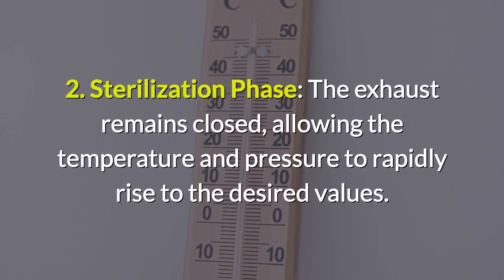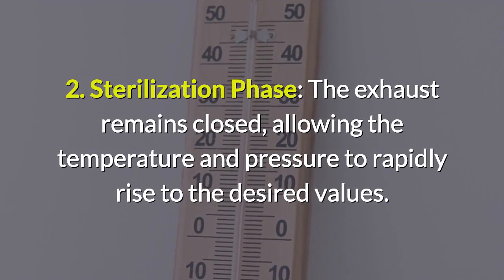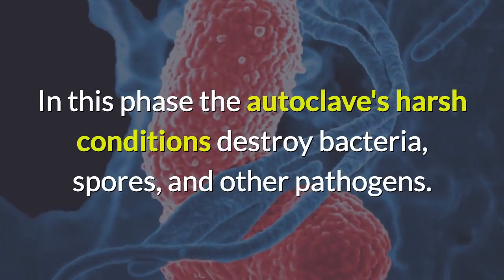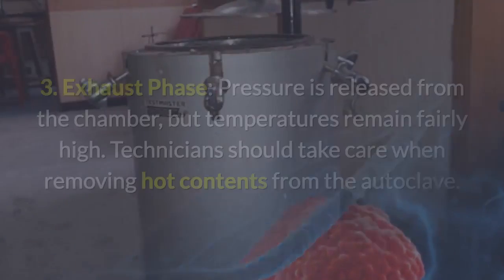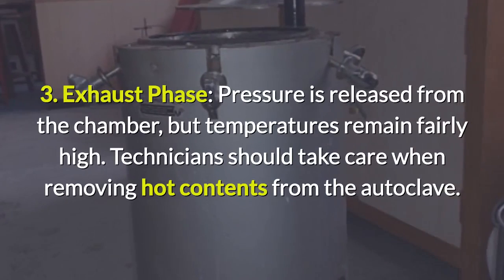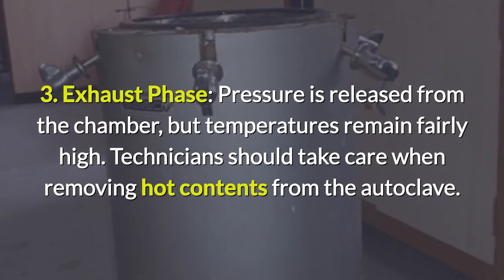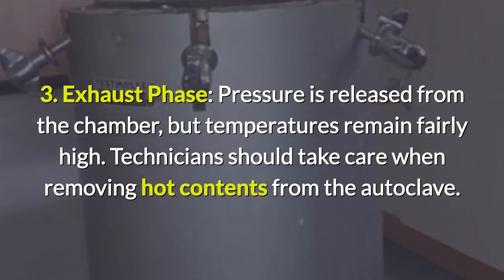Second, the sterilization phase: the exhaust remains closed, allowing the temperature and pressure to rapidly rise to the desired values. In this phase, the autoclave's harsh conditions destroy bacteria, spores, and other pathogens. Third, the exhaust phase: pressure is released from the chamber, but temperatures remain fairly high. Technicians should take care when removing hot contents from the autoclave.